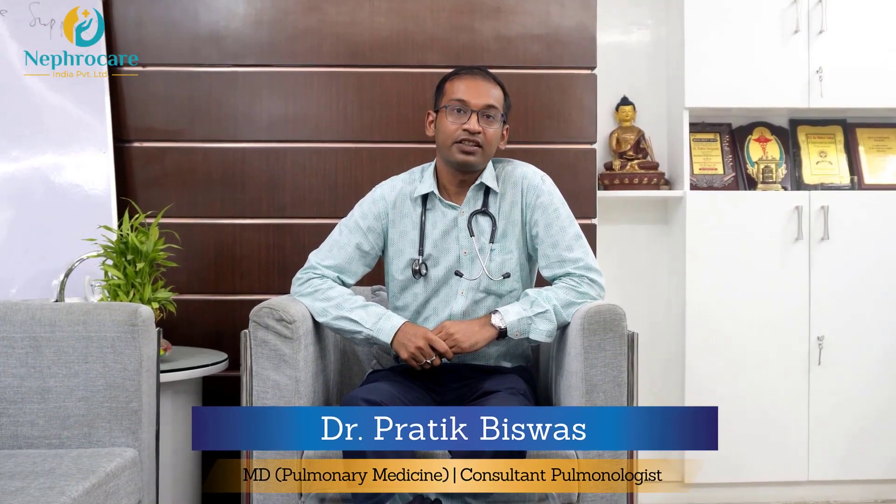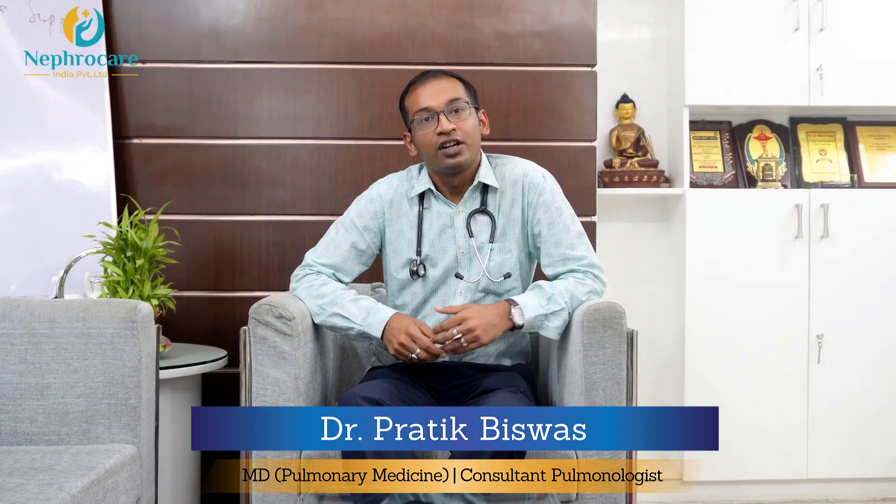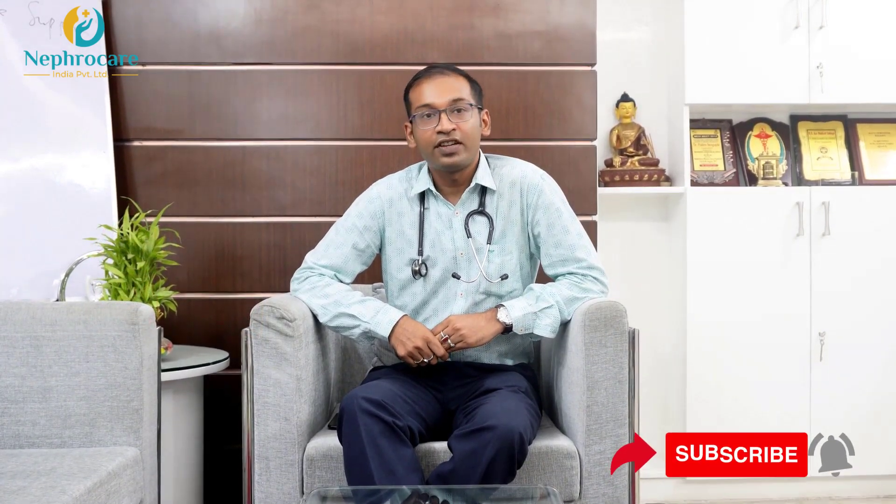Hello everyone, I am Dr. Pruthik Bishash, consultant pulmonologist attached with Necrocare Salt Lake. The pulmonary system, that is the respiratory system, and the renal system go hand in hand even before a human being is born. Evidence of this is seen from the fact that fetal urine secretes a substance which helps in the growth of the lung.